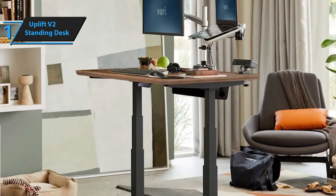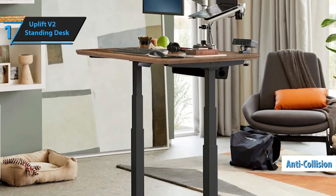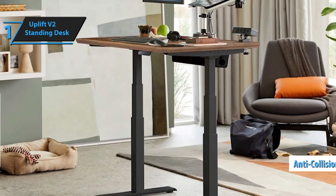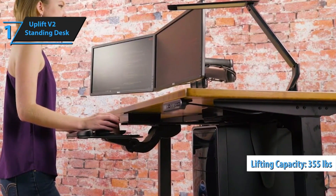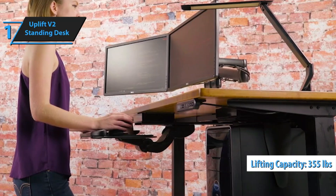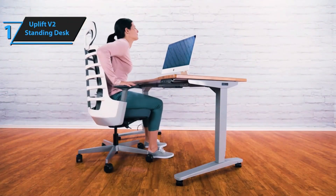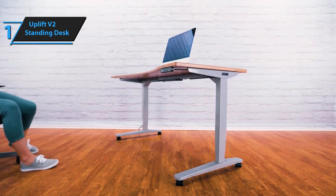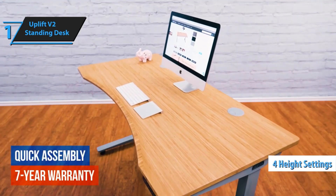A key feature of the Uplift V2 desk is its anti-collision technology, which prevents the desk from colliding with any objects, people, or pets beneath it. This desk is robust, intelligent, durable, and safe, boasting a lifting capacity of 355 pounds, powered by a dual German-made motor system. The height can be adjusted with a single touch thanks to the advanced memory keypad, which can store up to four different height settings. Additional features include the ability to lock the keyboard, set maximum and minimum heights, and calibrate the height.